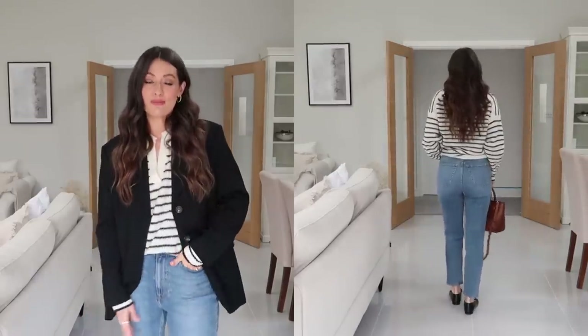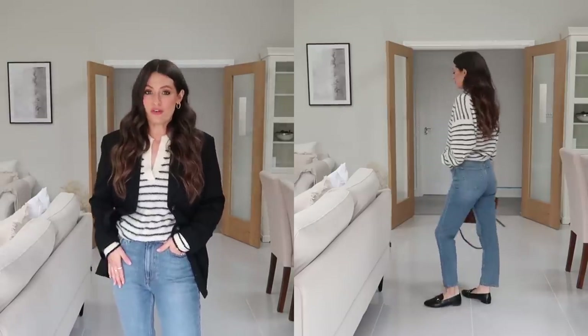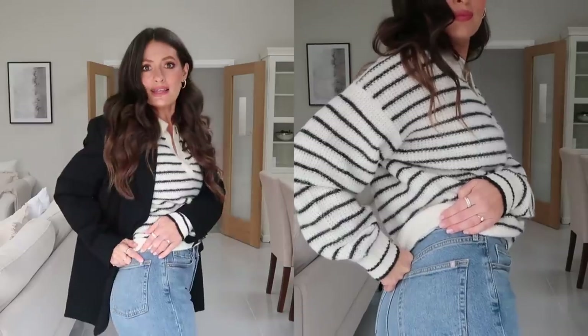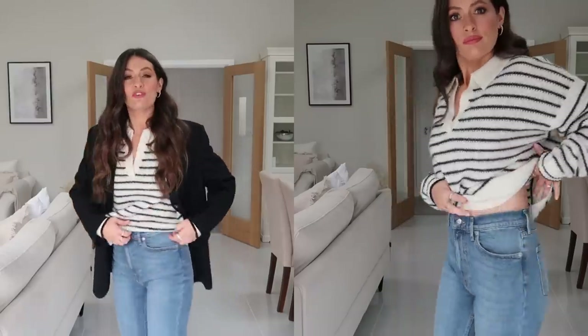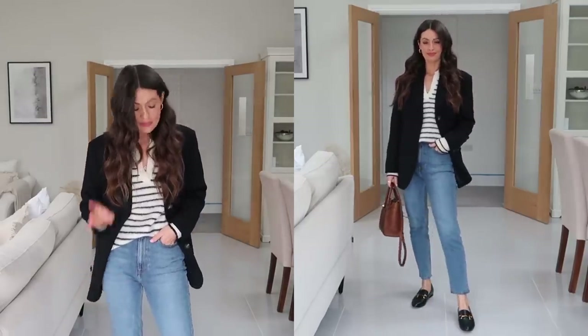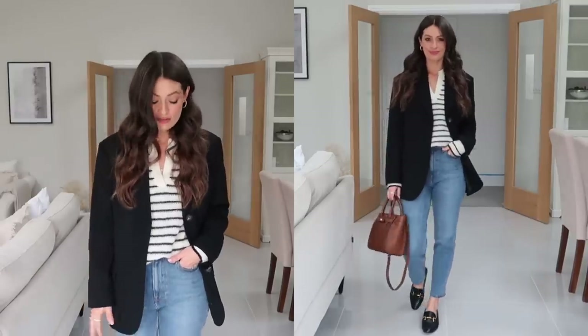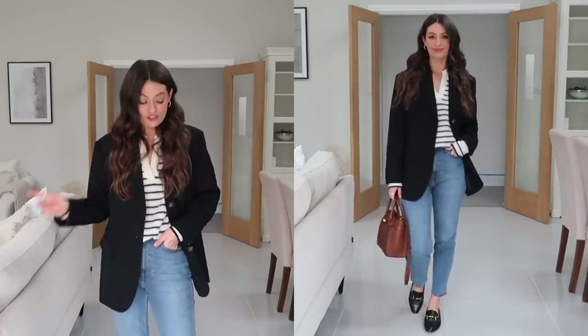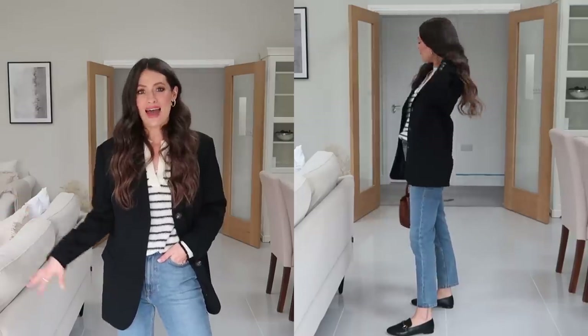My jeans are of course the famous Everlane cheeky jeans that I have raved about so many times before. This is a new wash that's been released recently with a few tweaks to the design — there's a little 'e' on the pocket and the patch on the back is grey, which I think looks lovely. It's like an all-year-round wash — it works really well in winter, spring, and summer, and looks lovely just with a basic cami top. These are the cropped length, true to size — I'm wearing a 26 waist. I've finished off the outfit with black loafers and a tan bag.